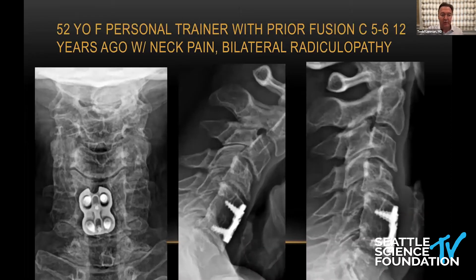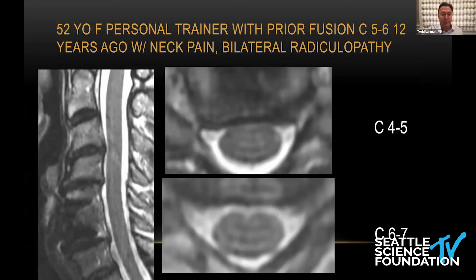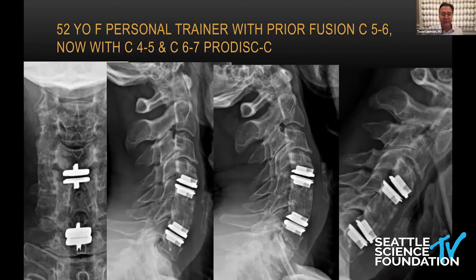This is a 52-year-old — she's a trainer, very active at Gold's Gym in Venice. She had this old fusion from eight years ago and presented with neck pain and arm pain. I always get a CAT scan; I always check the facets. You can see the facets above and below are intact and healthy. She's a bit auto-fused at her index fusion level, so the foramen were a bit tight and stenotic. The plate was removed and artificial discs were placed.